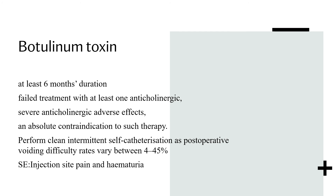If a patient has tried medical therapy for six months and remains symptomatic, has failed treatment with at least one anticholinergic, has severe side effects, or has absolute contraindications to anticholinergics, then botulinum toxin injections are advised. However, the patient must be informed they will need to perform intermittent self-catheterisation post-operatively due to voiding difficulties, which range from 4 to 45 percent. Side effects include injection site pain and haematuria.